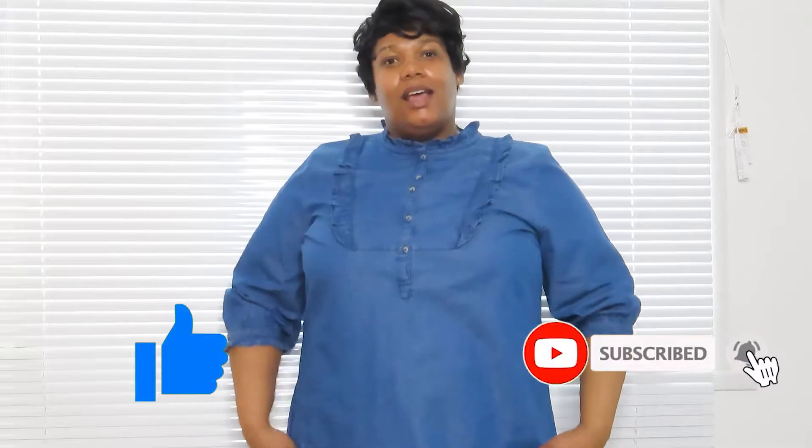Hi guys, this is Marci from Fabulous Luscious Life and today I'm going to do a try-on haul from Sainsbury's. I hope you enjoy the video — if you can, please like and subscribe to my channel, thank you.